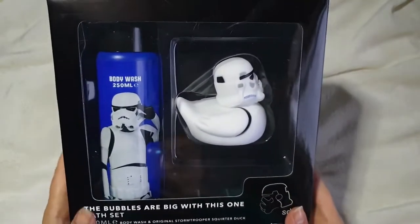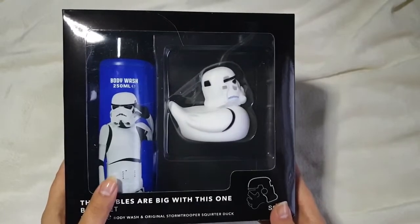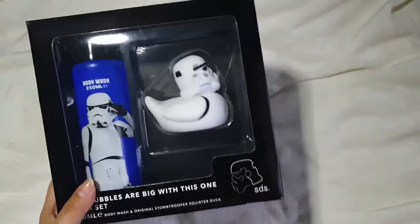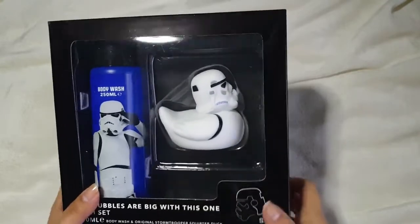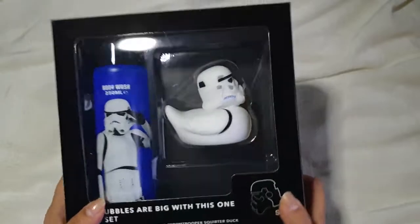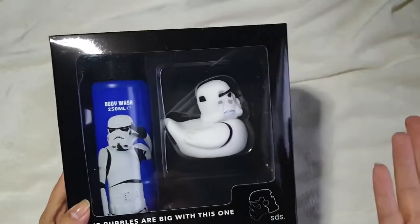I picked this up as a joke present for Matt. If you watch my channel you'll know he's obsessed with Star Wars — I bought him a Darth Vader rubber duck ages ago. So when we saw this little colour-changing stormtrooper rubber duck, I thought that's got to be a stocking filler. I think it was £3.99 — you get the body wash and the little duck. Just a fun little stocking filler present.